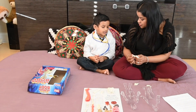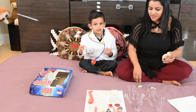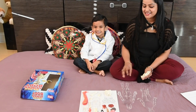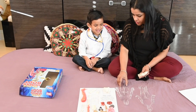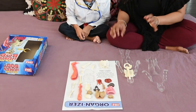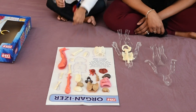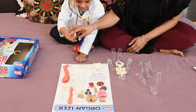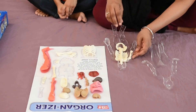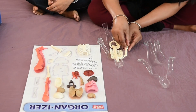The shoulder blades are not attached to the ribs, which allows for easy moving of the arms. So let's attach the shoulder blade. This is the clear human body — the skin. Now Ishan, the first bone that is attached to the shoulder is the humerus bone. Can you give me the lower arm? This is the radius and the ulna.